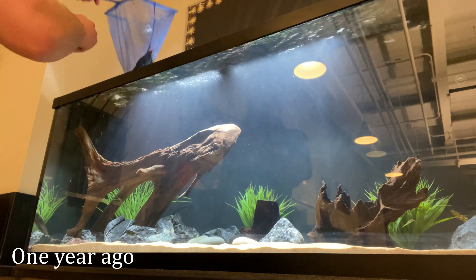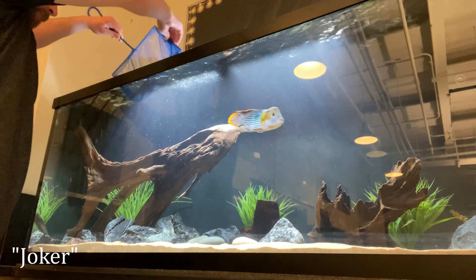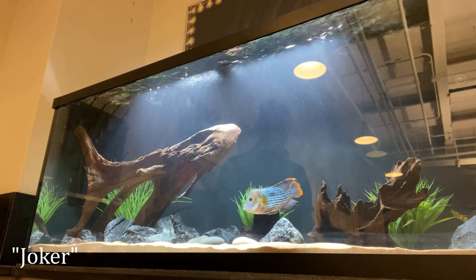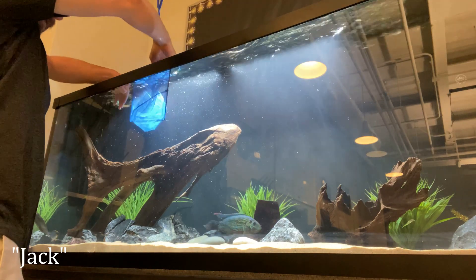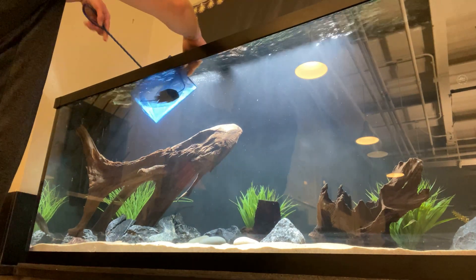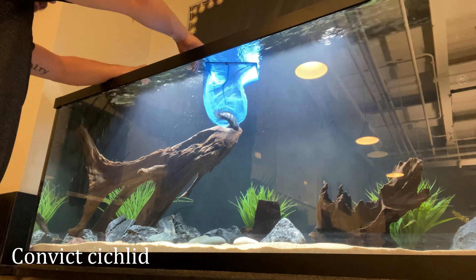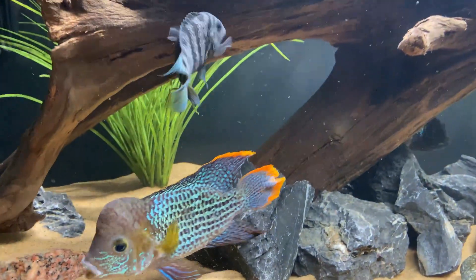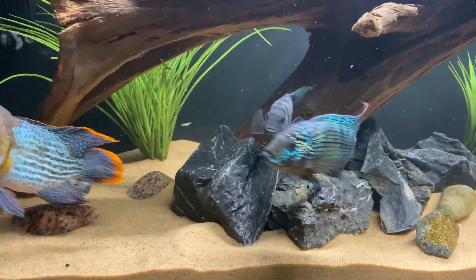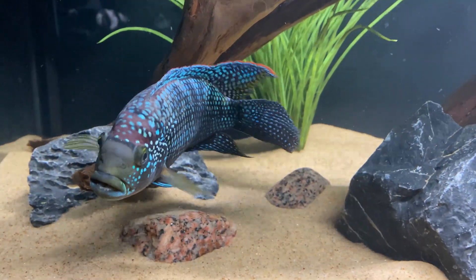All right, so here was the tank a year ago. We started off moving Joker the Green Terror, Jack the Jack Dempsey, and my one Convict Cichlid that were initially in my 75 gallon aquarium. The tank proved to be plenty big for them and they have really thrived. I knew I wanted to get more fish to complement this trio but wanted to make sure I picked the right ones.